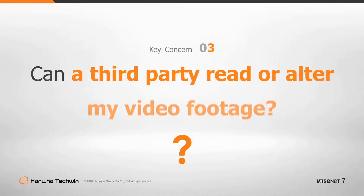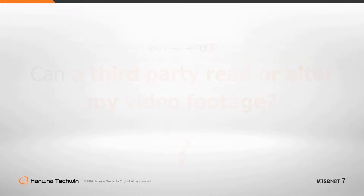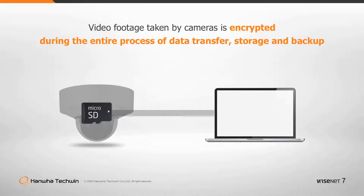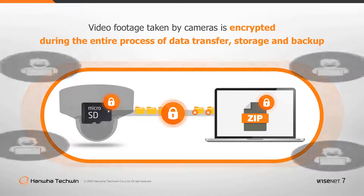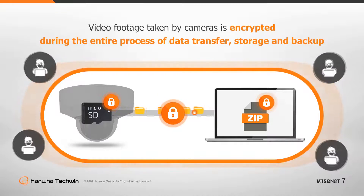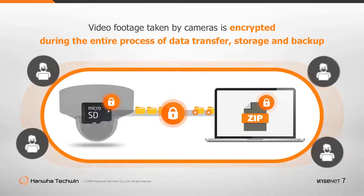Can a third party read or alter my video footage? Video footage captured by all cameras is encrypted during the entire process of data transfer, storage, and backup. Without encryption, personal video could be leaked or altered by others regardless of the user's intention. Hanwha Techwin supports data encryption during video transfer or data storage on the camera's SD memory cards as well as zip encryption for data backups on PCs and other storage devices.